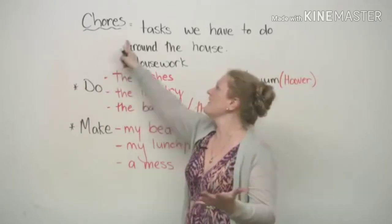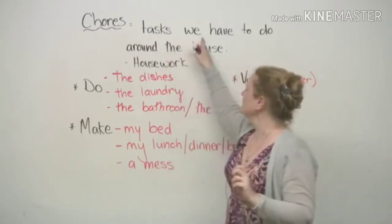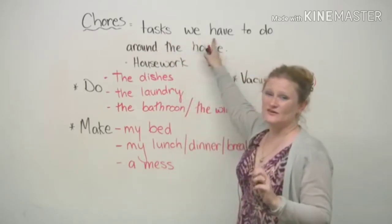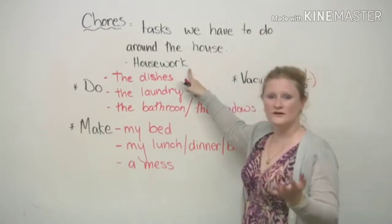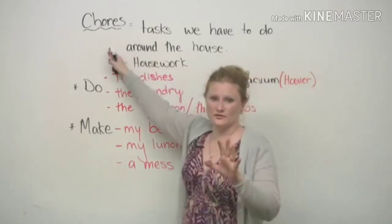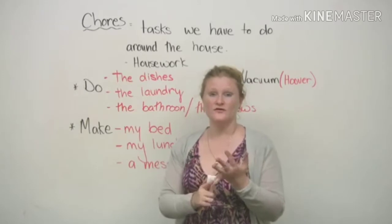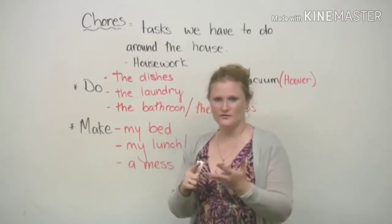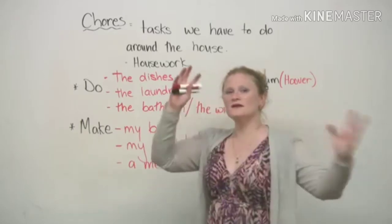Chores are tasks or small jobs that we have to do around the house, or we can call it housework. Now, there are many kinds of chores. You may have to do chores at your job, you may have to do chores outside, you may have to do chores in many different places.